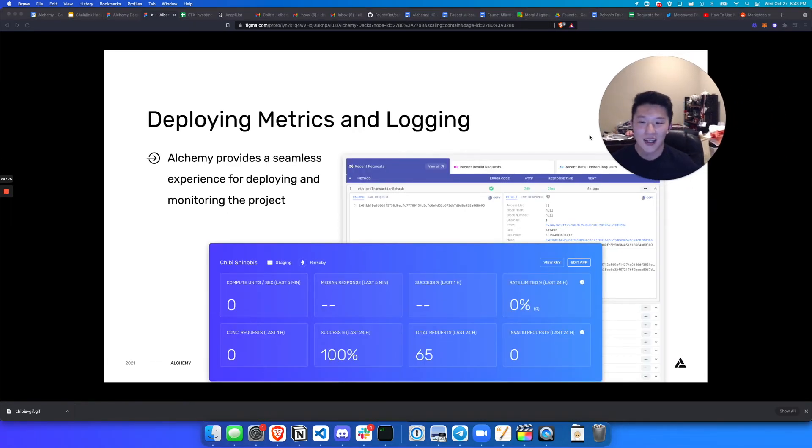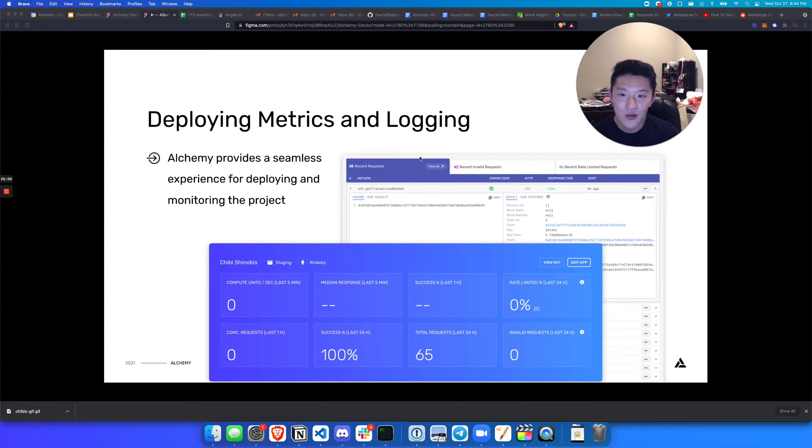For deploying and metrics and logging on the backend side, this is where Alchemy really came in. I was working on this project before I even started working at Alchemy, but I found that Alchemy is so good at providing a seamless experience for deploying my smart contract and monitoring the project. You can see my dashboard for Chibi Shinobis in the Ropsten testnet environment — recent requests, recent invalid requests — which was super useful for understanding exactly what's going on when I deploy a contract to a blockchain and when my frontend is interacting with the smart contract.